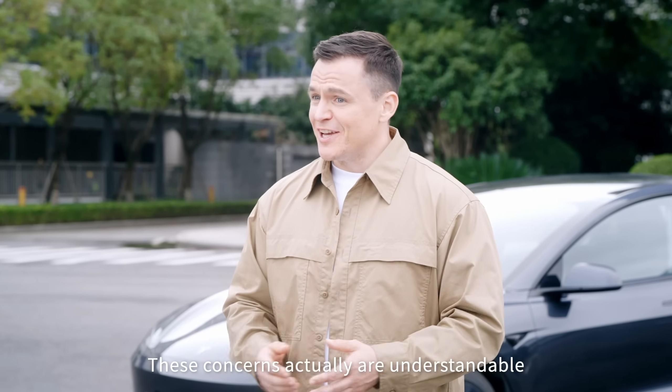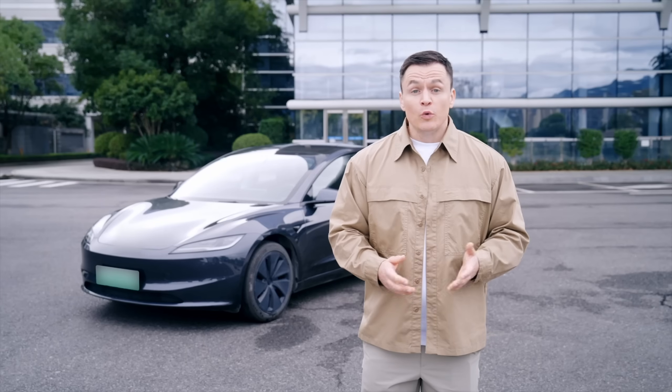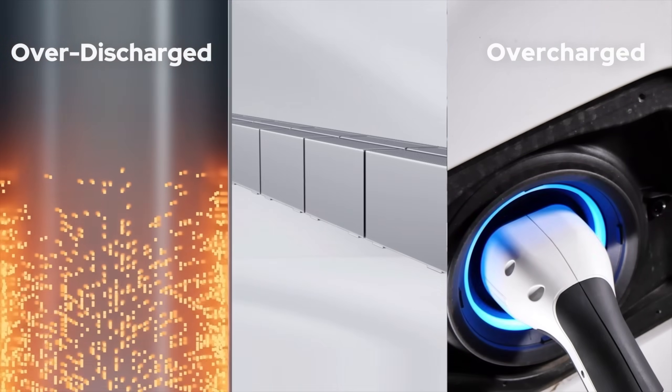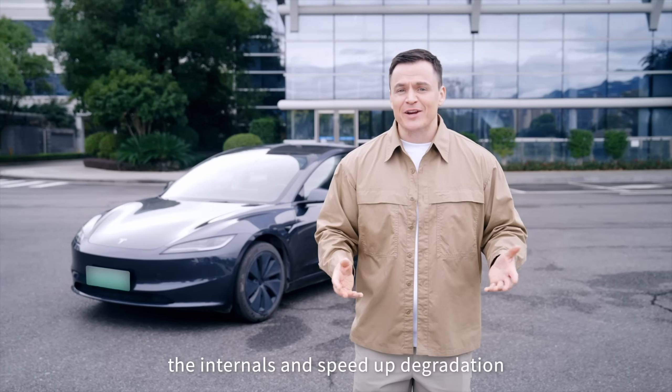These concerns are actually understandable. Every charge and discharge affects the battery. With a used car, you never know if the battery has been overcharged, over-discharged, or overheated — all of which slowly damage the internals and speed up degradation.